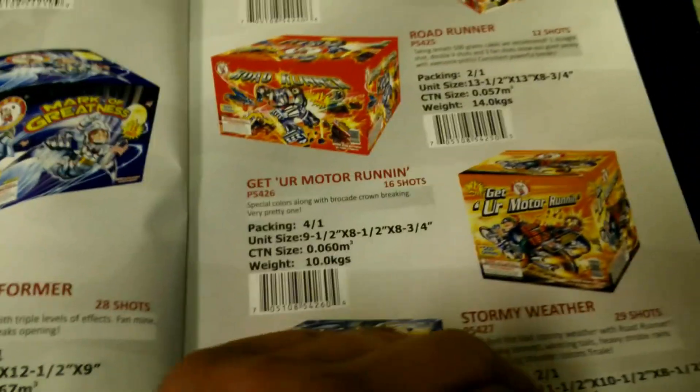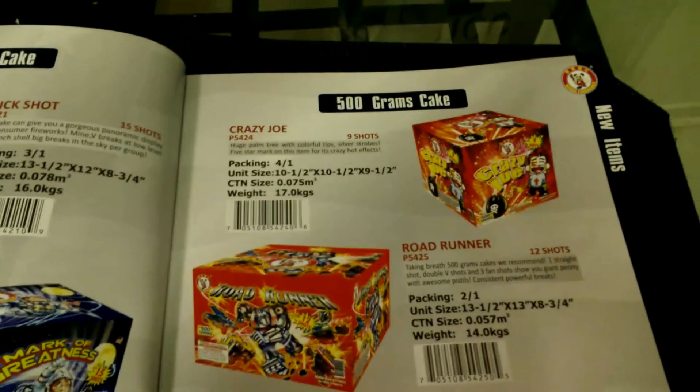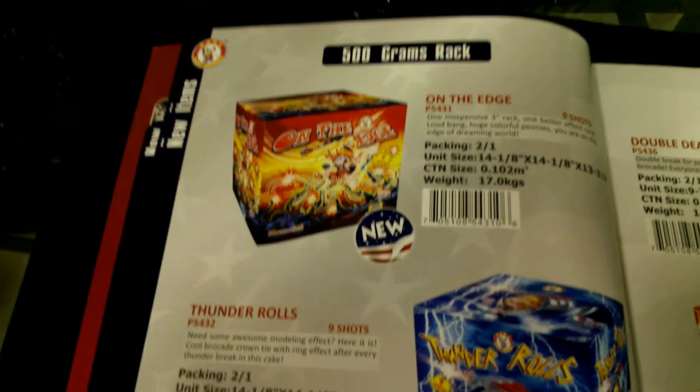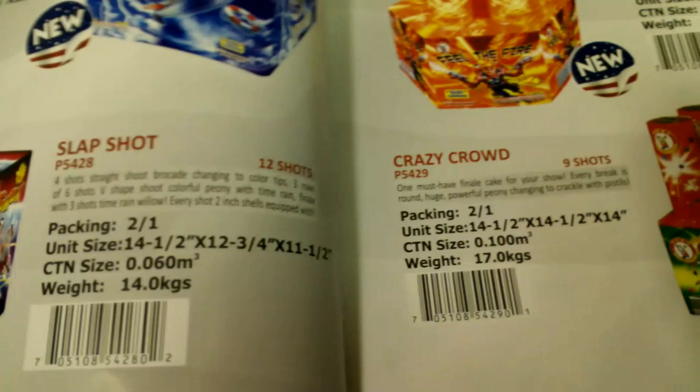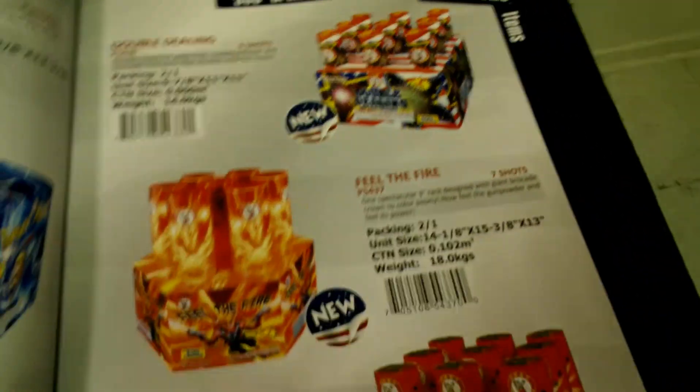I'm not going to go through every single page — I'm just going to show you guys some of the stuff I know Red Apple has and that I picked up as well. Here's some more 500 gram racks — these are like your 9-shot, 12-shot kind of deals. Fill the Fire is 7 shots, Double Dealing.